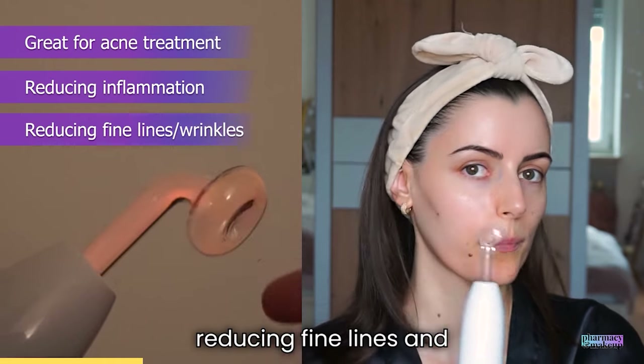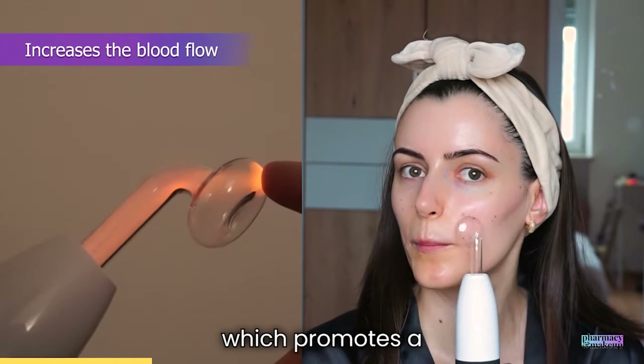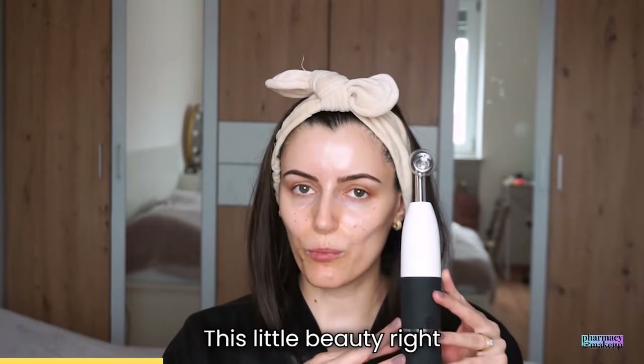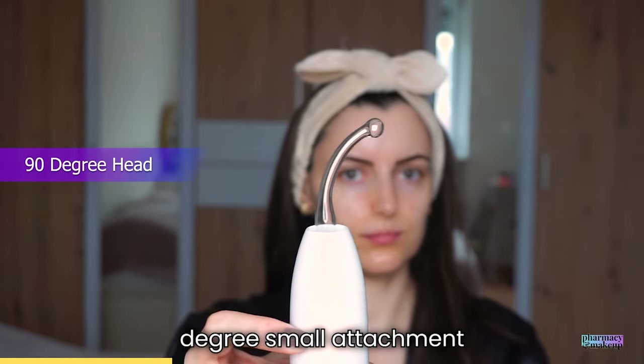It's also used for reducing fine lines and wrinkles by stimulating collagen and elastin production, increasing blood flow in the skin which promotes a healthier complexion, and it can also decrease facial puffiness and under-eye bags. This device comes with three different attachments: the mushroom head, the comb, and the 90-degree small attachment.